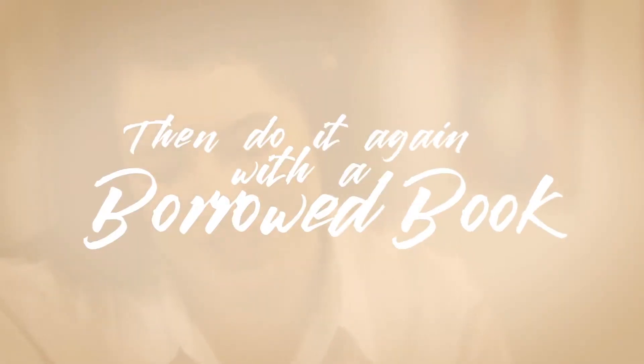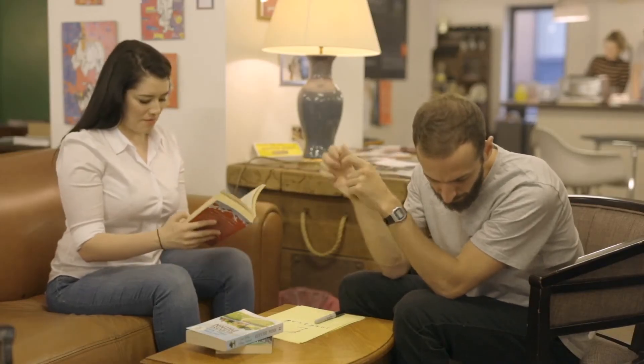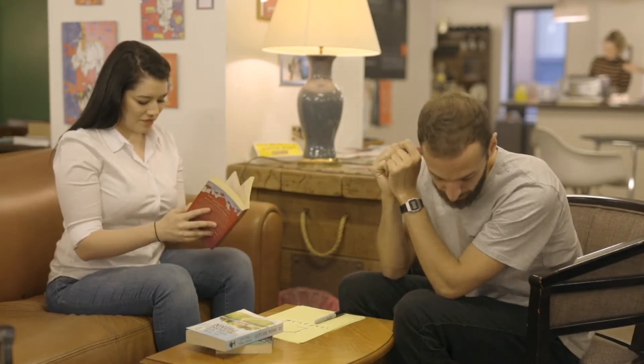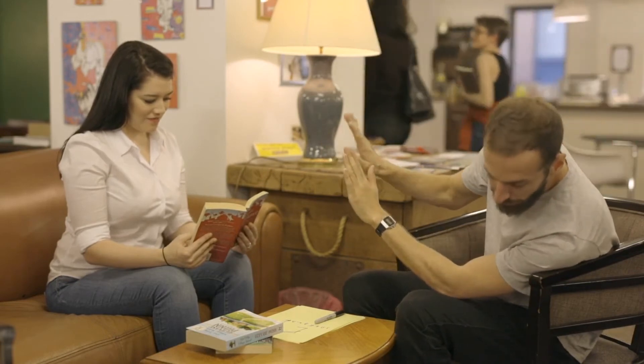After you've revealed the word you can then have them pick up any other book — this can even be a book that they brought with them. They turn to a page they're thinking of, remember a word, and you are immediately able to tell them the word they're now thinking of. Look at the very first word on that page, and when you've remembered that, close up the book. This is four letters. Now think of any one of those letters that you like — jump around, switch and stop on one of them.